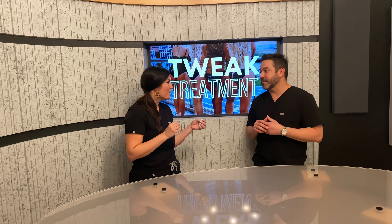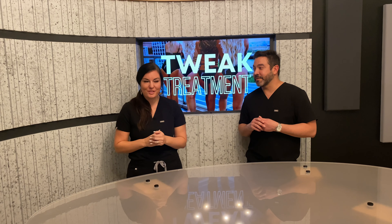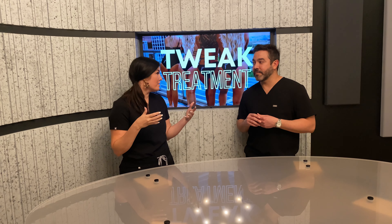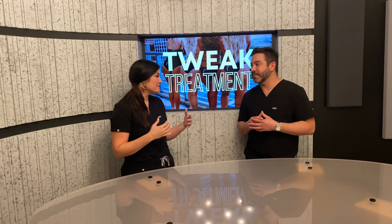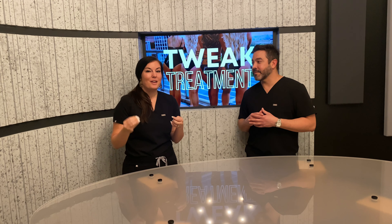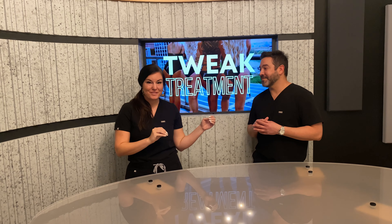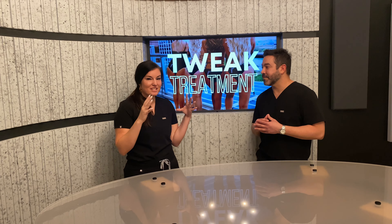So the tweak treatment is an in-office procedure. We do it here in the office and it takes about an hour. We give you a really awesome deal because we're talking about 20 syringes of filler. When we're talking about filler in the face, we typically use anywhere from one to four at a time. When we're talking about a body area to really make a difference and create some volume, we're talking about 20 syringes. We're going to give you a really good deal, and for this special — only through the end of June — you can save $500 on that. We'll put the details here for you.